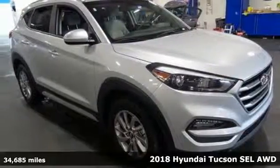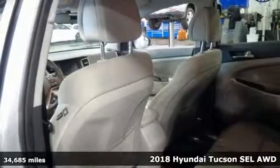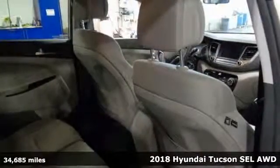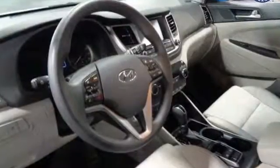It's a 2018 Hyundai Tucson, built with an eye towards fuel economy and a right foot toward performance. It comes nicely equipped with features you'll love, including automatic transmission.